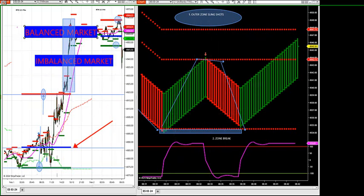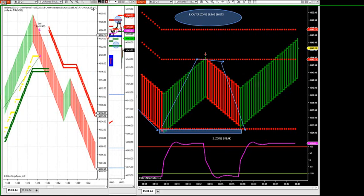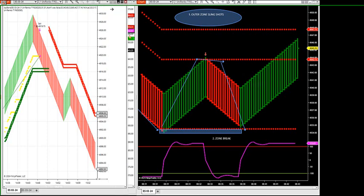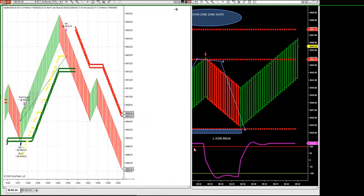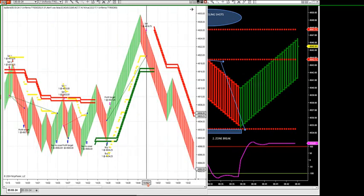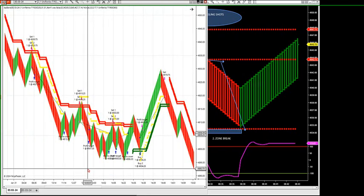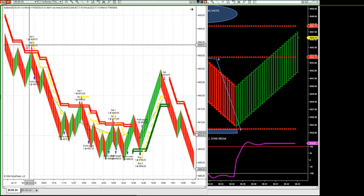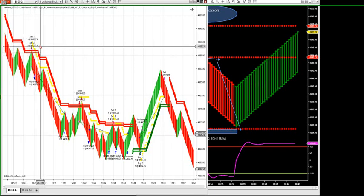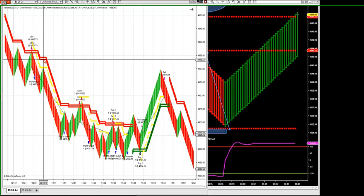I don't want to cover up price action because I want to watch this setup come up. Let's take a look at the software that we're going to be getting for all members so you can understand how to trade these outer zone trades. I want to keep price action up on the S&P. Let me go over an entire trading session on outer zones on the S&P — this is the 31st, the entire trading day on the 31st.